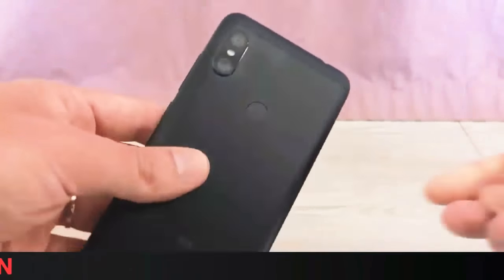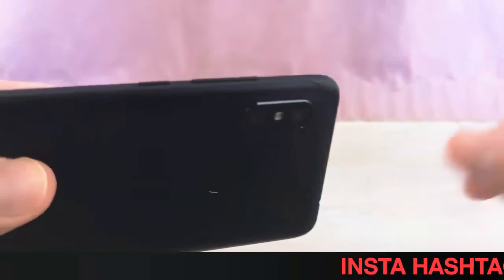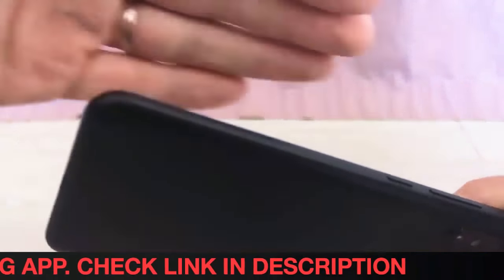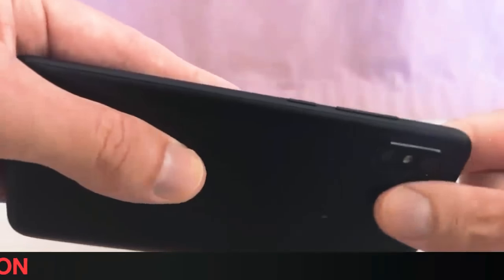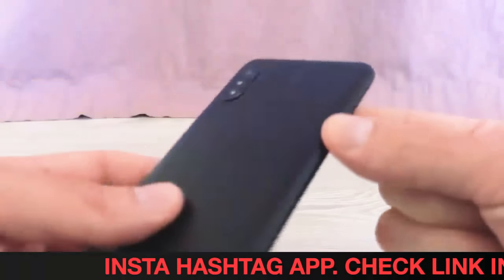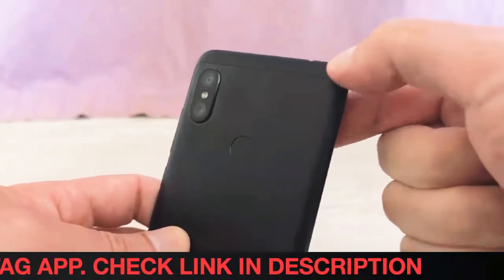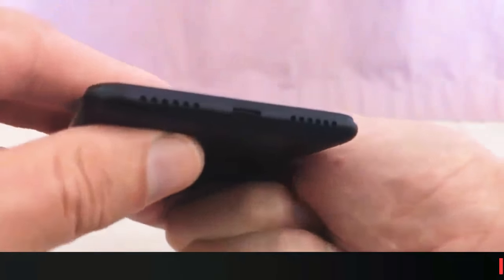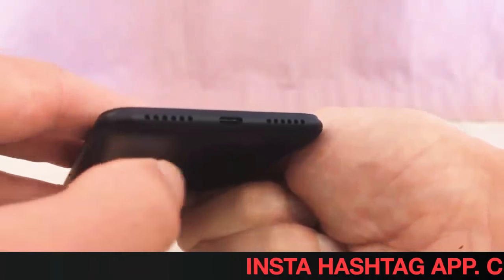Apart from revealing the basic details, the online listing of the global Redmi Note 6 Pro reveals its key specifications. It shows that the dual SIM nano runs MIUI 9 on top of Android and features a 6.26-inch Full HD+ 1080 x 2160 pixels display. The listing also shows the handset has a 19:9 aspect ratio.